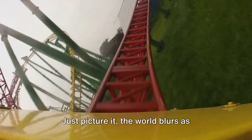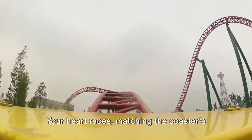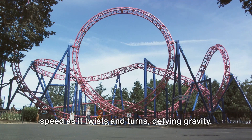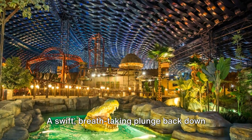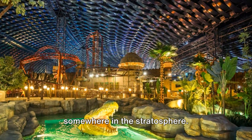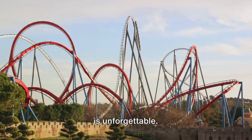Just picture it: the world blurs as you're launched forward, the g-force pushing you back into your seat. Your heart races, matching the coaster's speed as it twists and turns, defying gravity. The world flips upside down, then right side up, and then — the drop. A swift, breathtaking plunge back down to earth that leaves your stomach somewhere in the stratosphere. It's a ride that's as exhilarating as it is unforgettable.